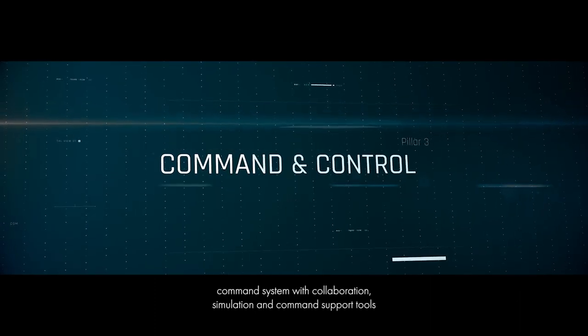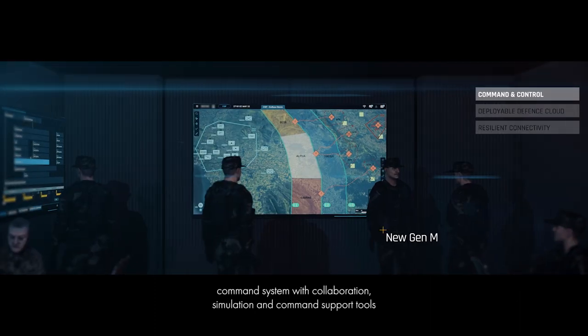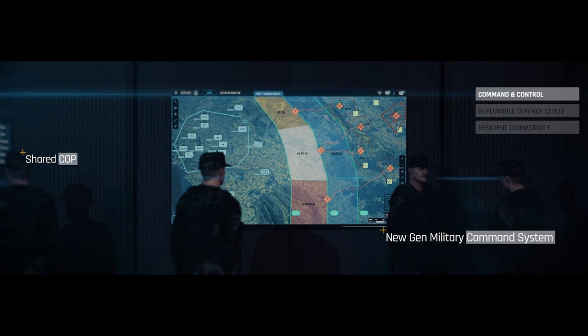The third pillar is a new generation command system with collaboration, simulation, and command support tools to help commanders make faster and more informed decisions.